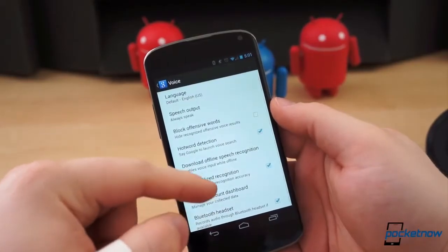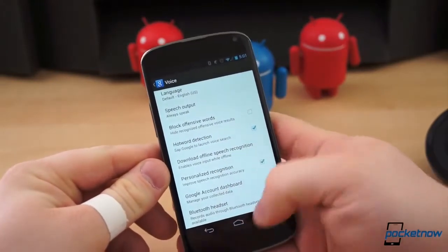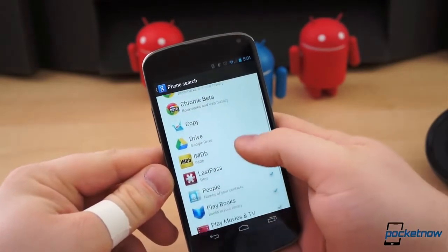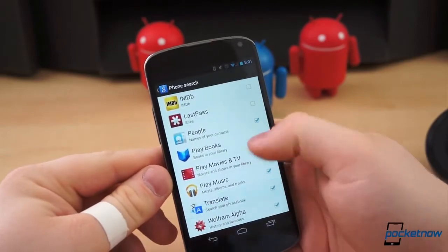You can also determine how Google Now will react when you have a Bluetooth device connected — it will record audio either through the headset or through the phone's built-in microphone. Lastly, the Phone Search submenu is where you can include or exclude specific apps from Google search results.